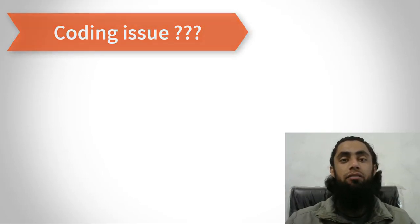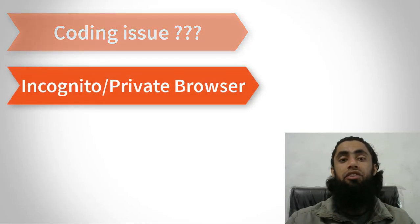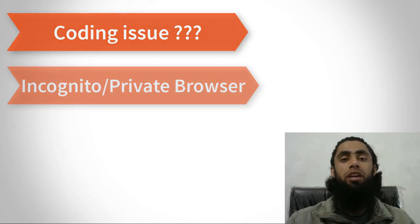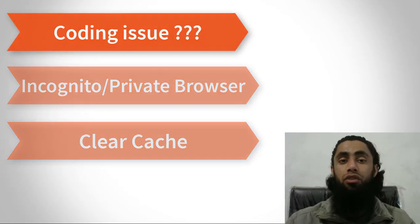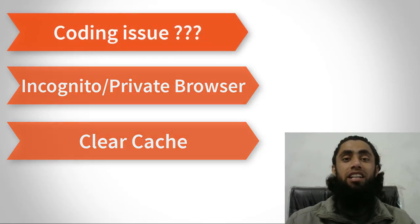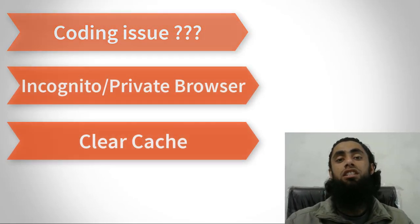One more thing you should try is using a private/incognito browser window in Chrome or any other alternate browser, and then attempt the purchase. You can also clear the browser cache, because sometimes the cache memory can cause this issue. Clear the cache and try again, and in this way you can solve these types of issues.